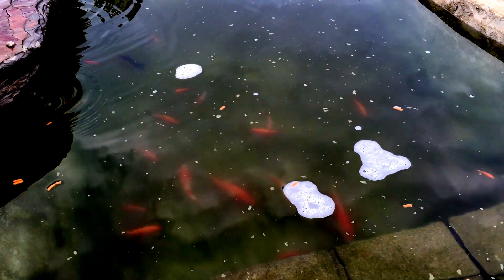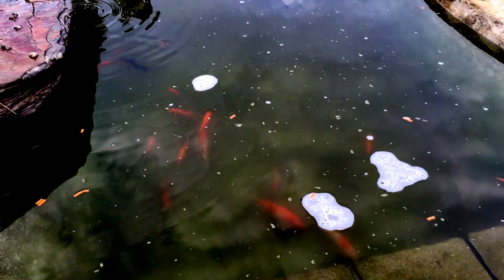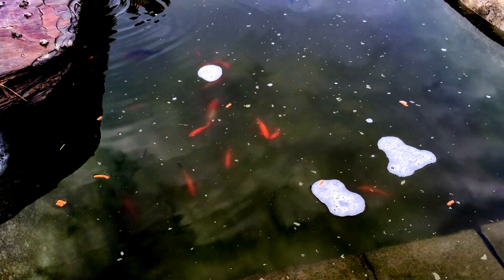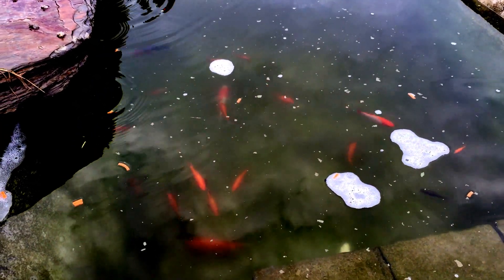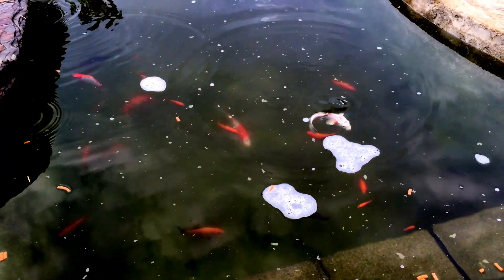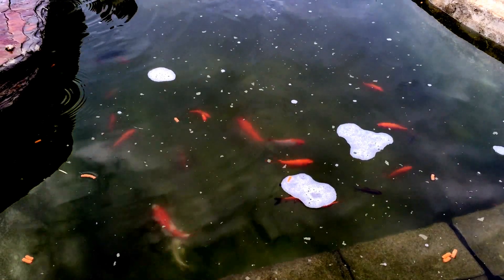Got the waterfall turned off at the moment to clean out the filters and get this water nice and clear. It's much better than it was yesterday — it was all green. I couldn't even see the fish yesterday.